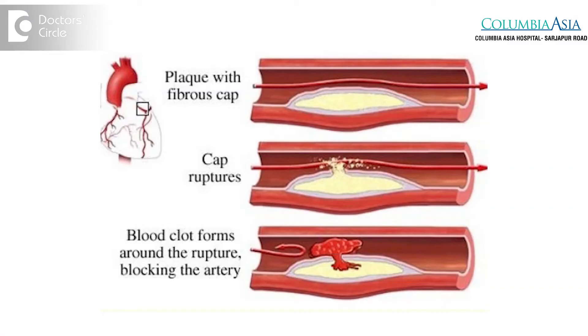In unstable angina, the coronary artery plaques which are present in the inner layer of the coronary arteries undergo plaque erosion, resulting in thrombus formation. That reduces the blood supply to the myocardial muscle.